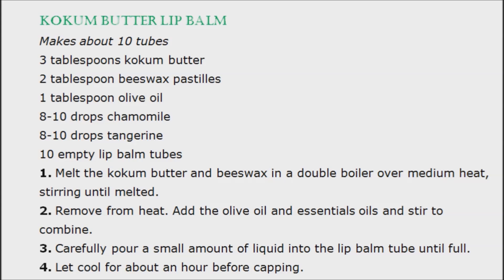Kokum butter has the ability to soften skin and heal ulcerations of lips, hands, and soles of feet. It aids in fighting free radicals and assists in repairing the damaged skin, enriching the skin cells from within, and helps in restoring the natural glow and texture of the skin, leaving it supple and hydrated.